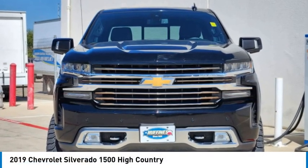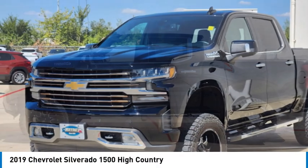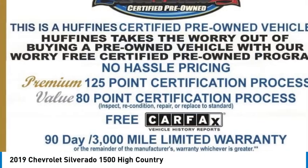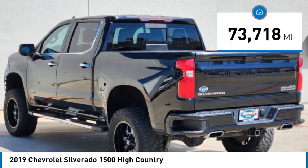Come test drive the 2019 Silverado 1500. The Chevy Silverado 1500 has the lowest cost of ownership of any full-size pickup. This vehicle has less than 75,000 miles.